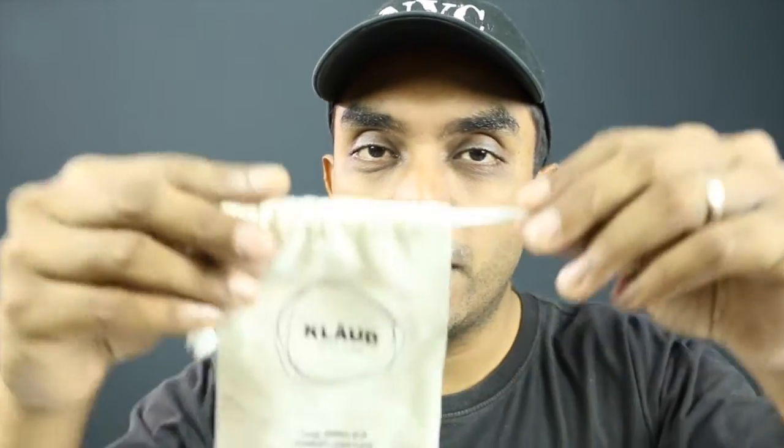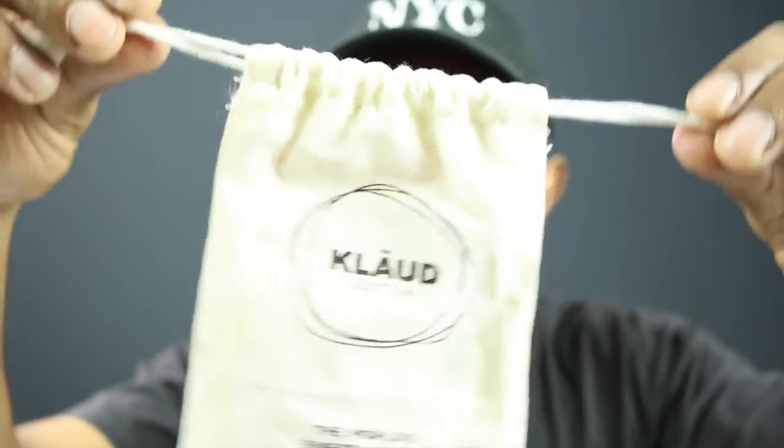Today we're going to take a look at what is supposed to be the Rolls-Royce of Cotton — Cloud Cotton. This seems to be a Malaysian-made product, so it's going to be pretty hard to find outside of Malaysia, but you can check the description box for links. It's supposed to be premium — the world's finest cotton — 100% organic Egyptian cotton, not Japanese organic cotton.